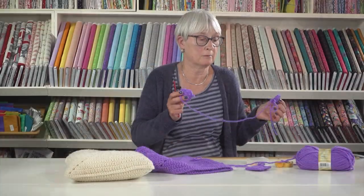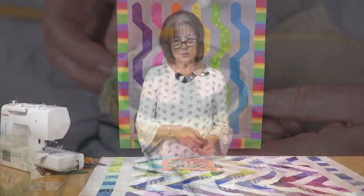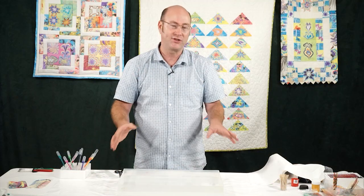Become a paid subscriber to enjoy unlimited access to all our online classes by Britain's finest tutors to help you with your projects, from as little as £5 a month.